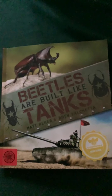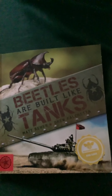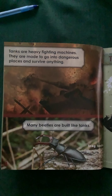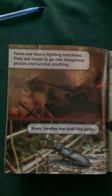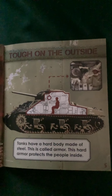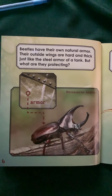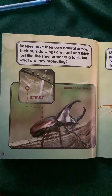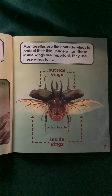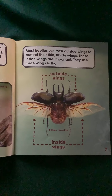This is called 'Beetles Are Built Like Tanks' by Matt Raye and Drew Polchetta. Tanks are heavy fighting machines made to go into dangerous places and survive anything. Many beetles are built like tanks. Tanks have a hard body made of steel called armor that protects the people inside. Beetles have their own natural armor — their outside wings are hard and thick, just like the steel armor of a tank. Most beetles use their outside wings to protect their thin inside wings, which they use to fly.